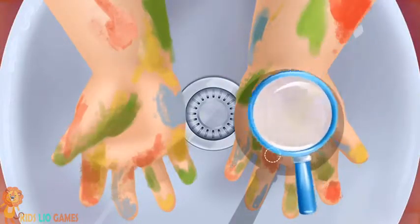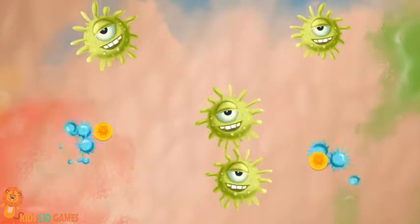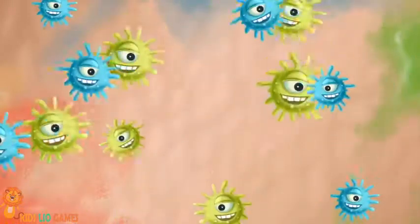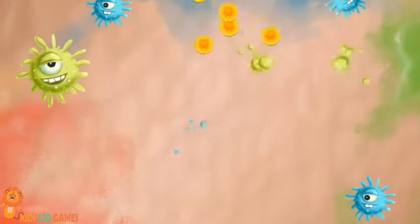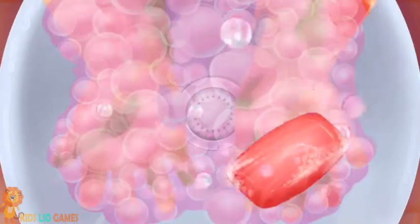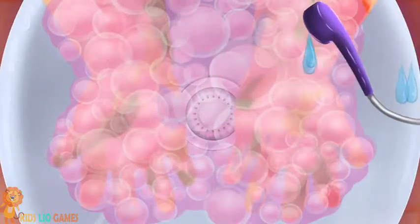Let's take a closer look. Oh, no. Let's get rid of those germs. Eww. There is more of them. Apply some soap, please. Now, rinse it.